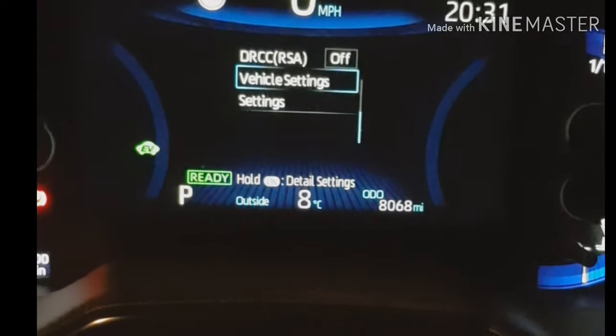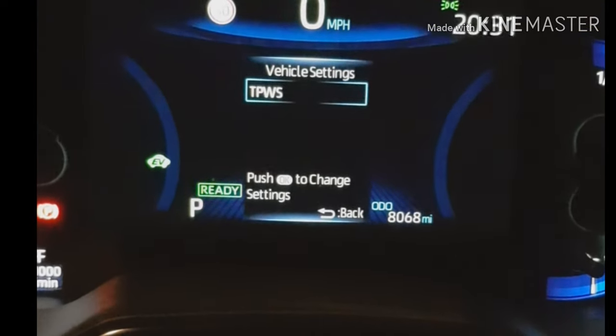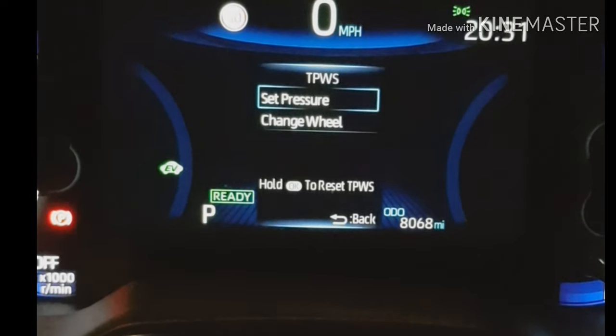By pressing the OK button and holding it — as it says in the middle of the screen at the bottom — if I hold that, I've now got the detailed settings.